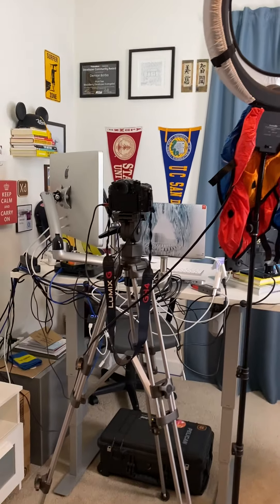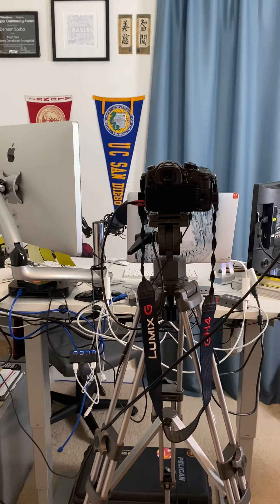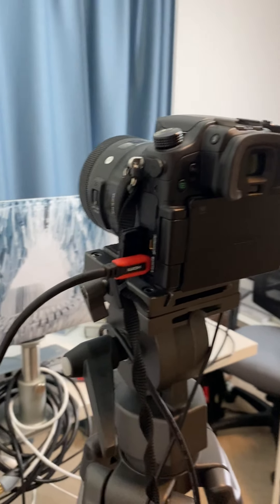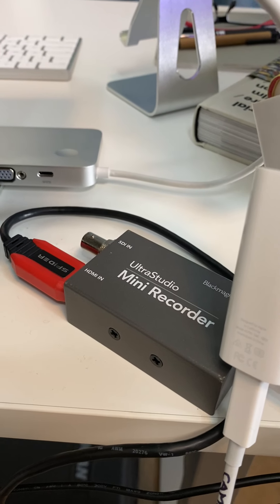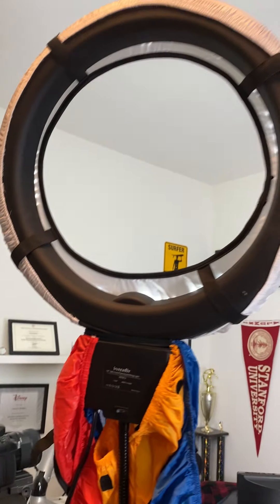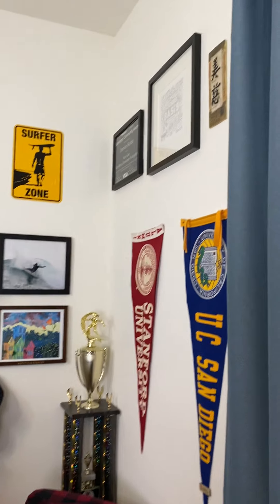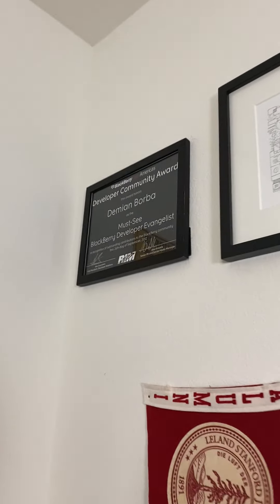So this is my setup. I know, a lot of cables. I do a lot of live streams and video content for Adobe, for LinkedIn Learning. And this is the camera that I use, a GH4 with HDMI out that gets to this little guy here, a Blackmagic Mini Recorder Ultra Studio that makes it work as a webcam. I have a light ring here and I have another one there.